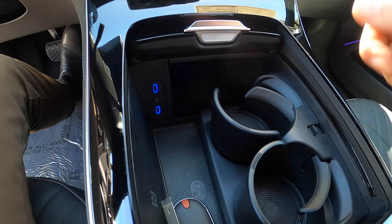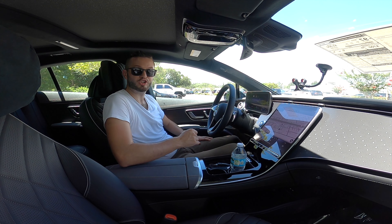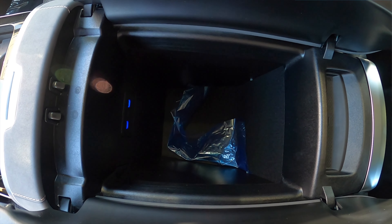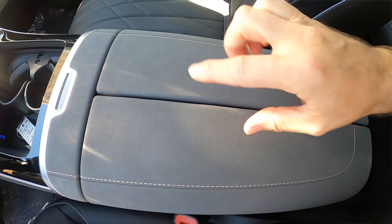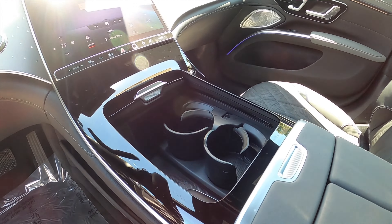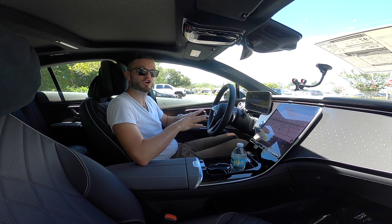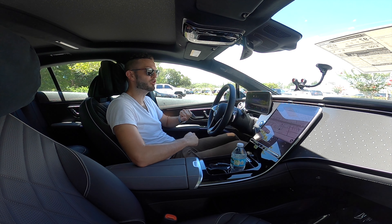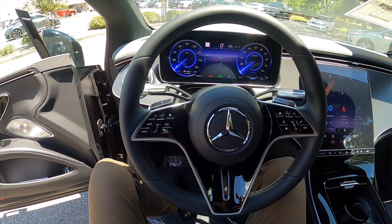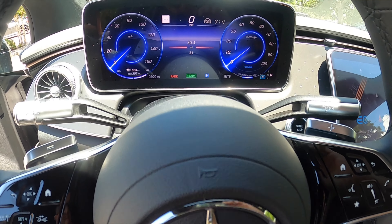Removing the cupholder tray reveals a large storage area with wireless charging and two USB-C ports. The gloss black integrates into soft elbow-rest materials. Inside the center console are two more USB-C ports and a deep storage compartment, with a secondary tier below containing two additional USB-C ports — enough room to fit a large purse. The three-spoke leather-wrapped steering wheel features gloss black, silver trim, multi-function touch pads, and paddle shifters for regenerative braking.